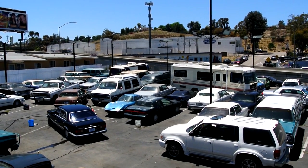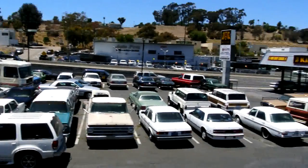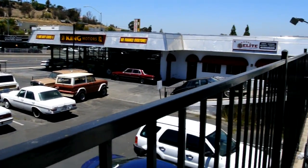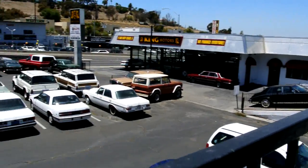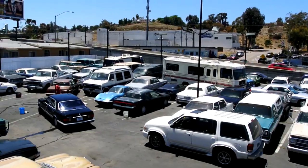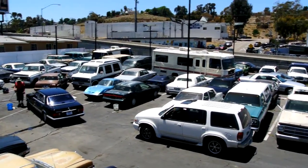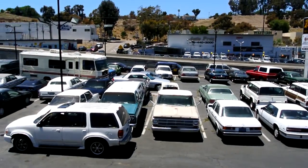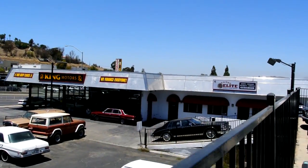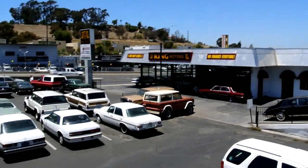I'm the One Owner Car Guy, and today I'm going to do an export video — a Netherlands, Belgium, Germany video — anywhere where you save value-added tax or VAT. Any kind of car pre-87 that you save on that. I've got a lot and I'm going to go around my lot here and show you some of them.